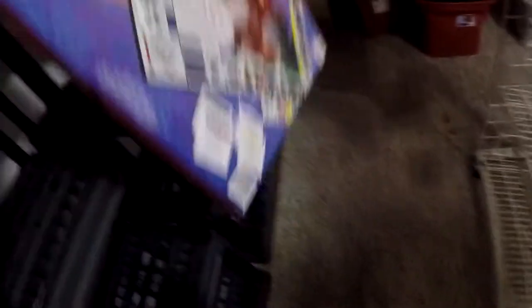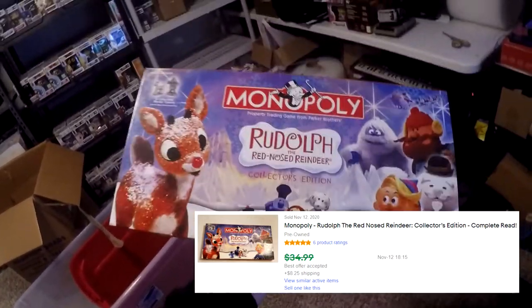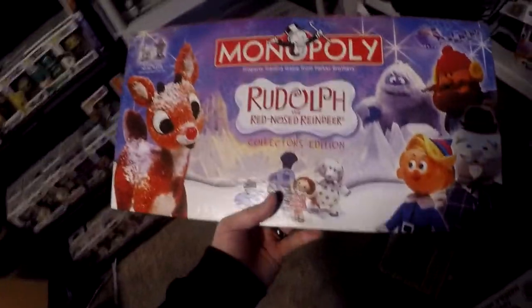Next thing going out — I bought this for $2-$3 at the same place where I got the green jacket, the Sesame Street stuff, the Baby Einstein stuff, and the Ninja blender. We're pretty much back in the green on that deal. It's a Rudolph the Red-Nosed Reindeer Collector's Edition Monopoly board in E1. Believe it or not, everything inside is sealed except for the box itself — I disclosed that and sold it as pre-owned. This sold for $30 plus shipping, $38 all in.